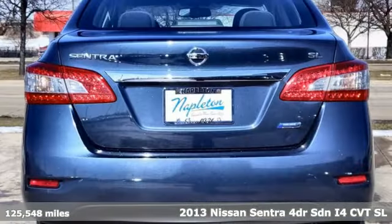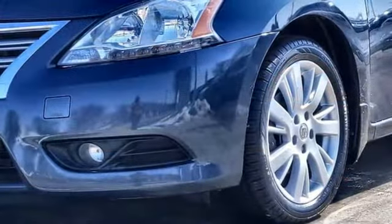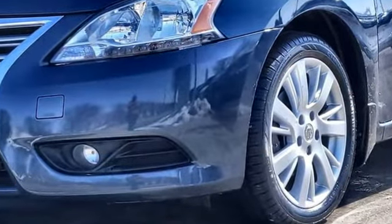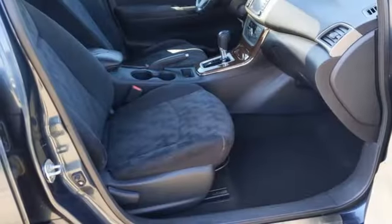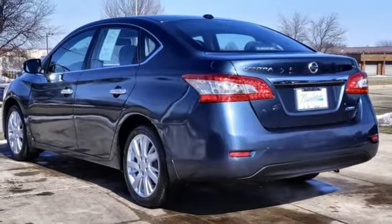It comes nicely equipped with features you'll love. AM-FM satellite radio, doors and push button start proximity key, dual zone climate control, auto dimming rear view mirror, and wireless phone connectivity.